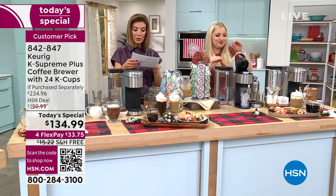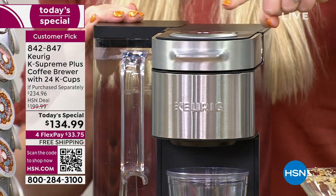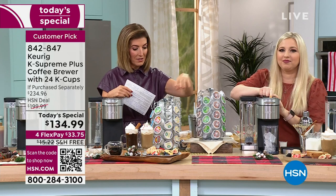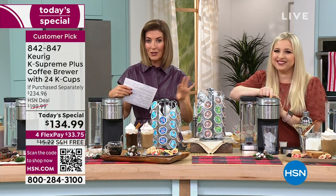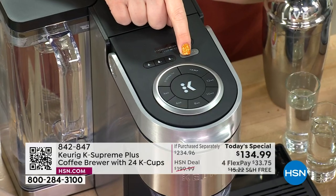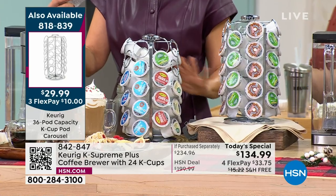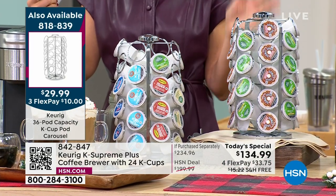Every time you brew, you pick the size, the strength, and you get to choose the temperature. If you want to add the fabulous carousels to your order, it's a great way to display all your different coffee pods and flavors. You can shop those at hsn.com or at other retailers. Those K-cups are made from many different brands with an incredible amount of variety — you'll never get bored. Five hundred and seventy-five varieties.